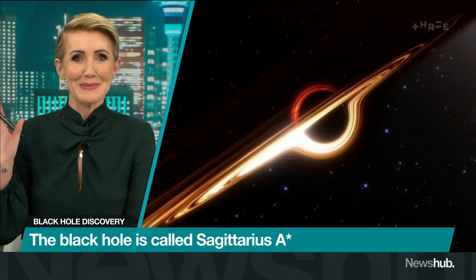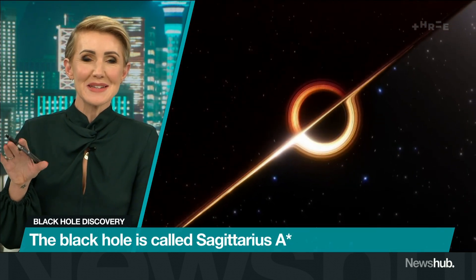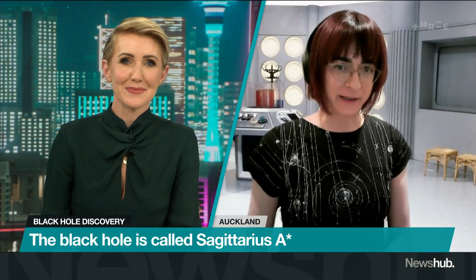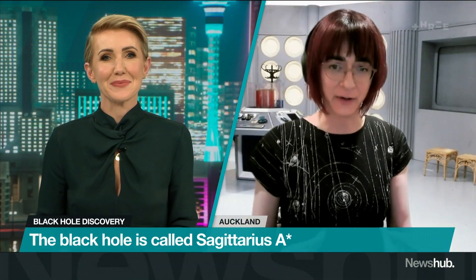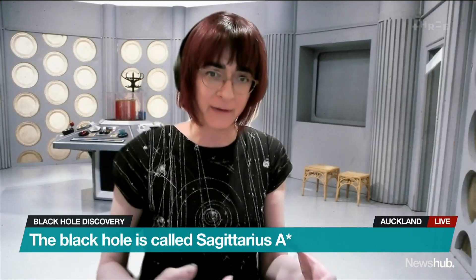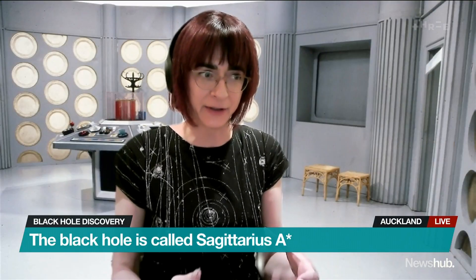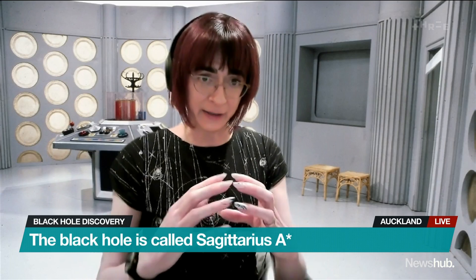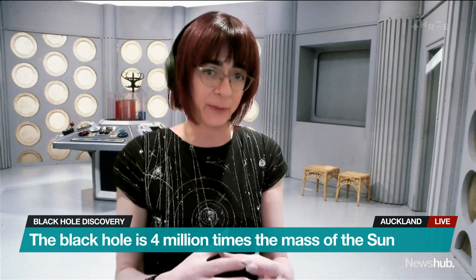My mind is already blown. What can we learn from this image that we didn't know before? One of the biggest surprises is when you look at it, you can see the doughnut — you can see it looks fairly even all the way around — which is a big surprise because that suggests we're looking right down at the black hole and it's rotating. We're seeing the pole of the rotation coming almost directly towards us.